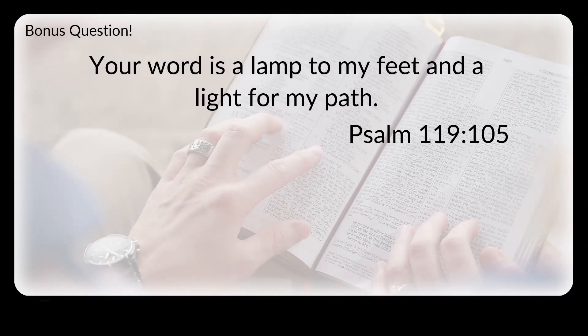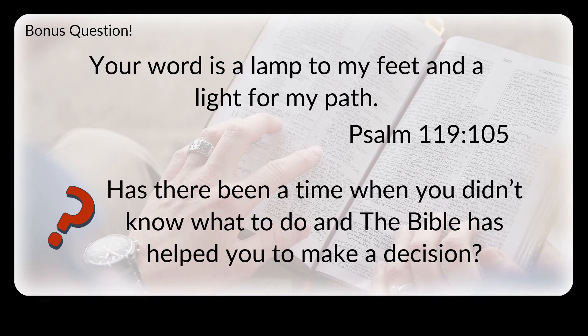Psalm 119 — the longest chapter in the Bible — is all about the importance of God's word. Here's just one verse: Verse 105. It reads, "Your word is a lamp to my feet and a light for my path." Here's your bonus question: Has there been a time when you didn't know what to do and the Bible has helped you to make a decision? I'd love to hear your thoughts in the comments section.